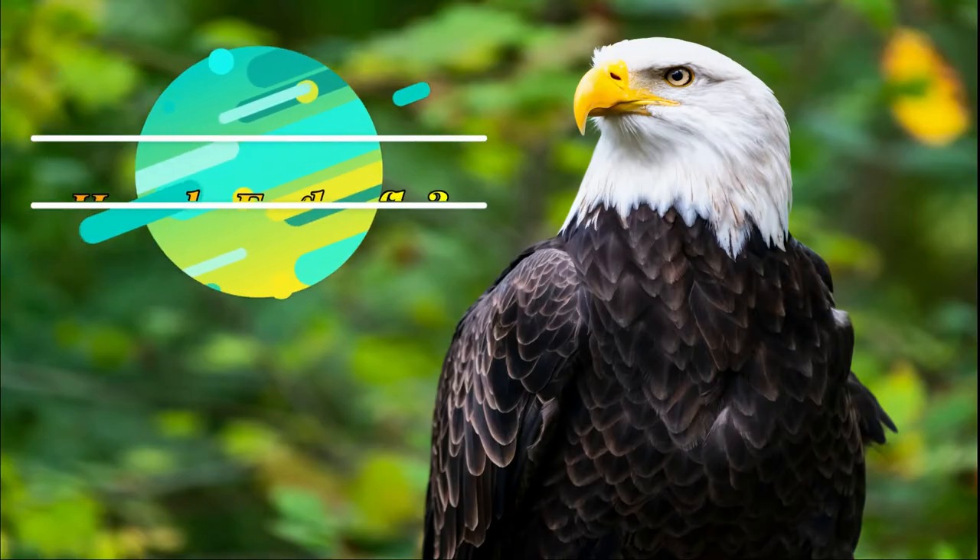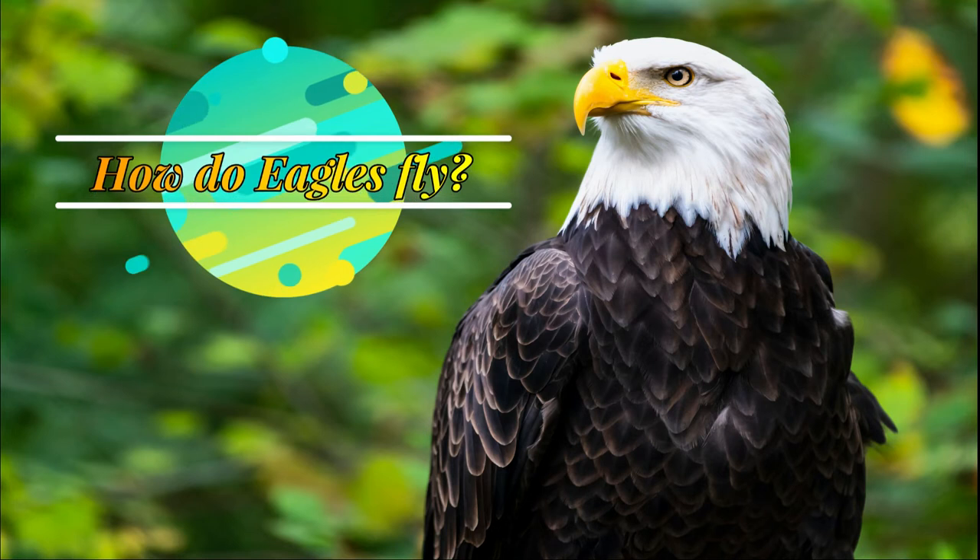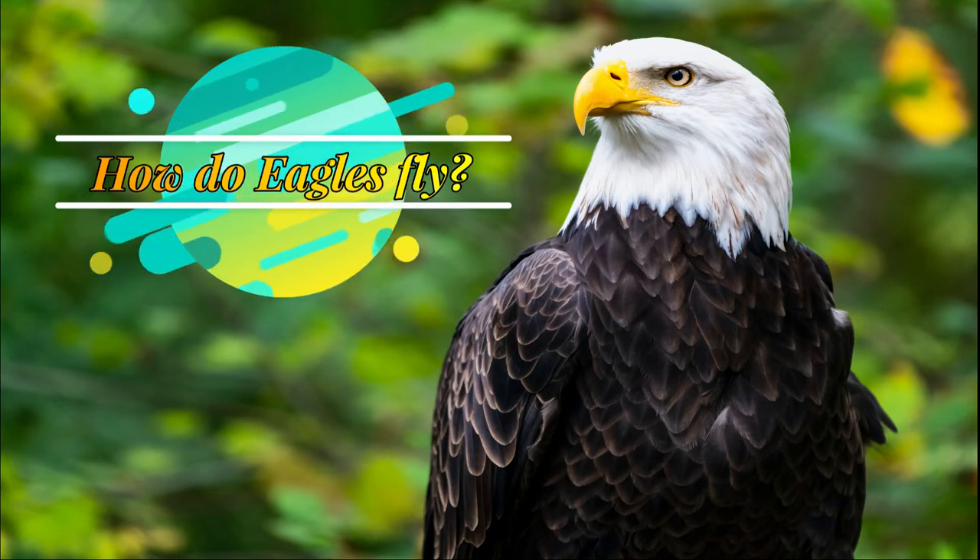Welcome to Wild World Wonders, where we take a deep dive into everything that is wild and cool about our world.